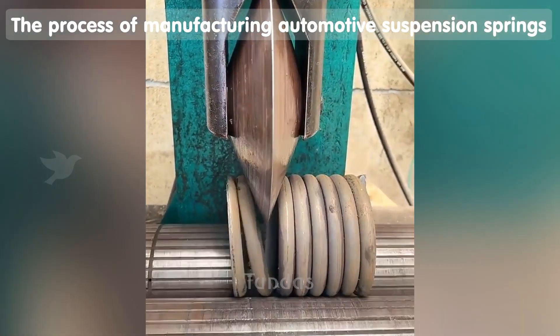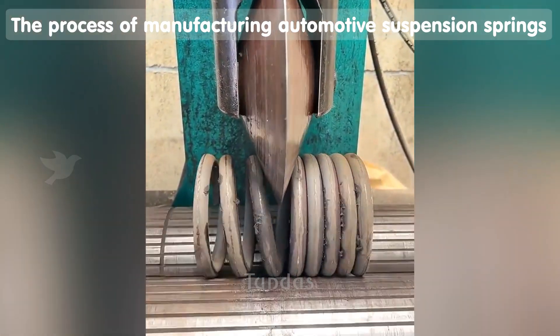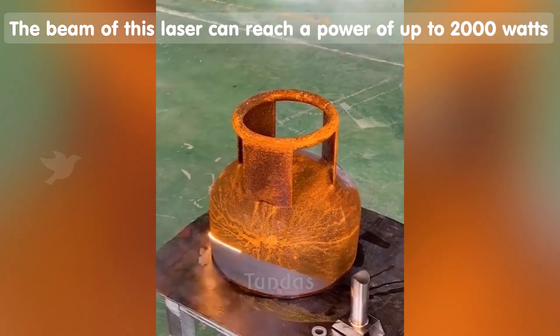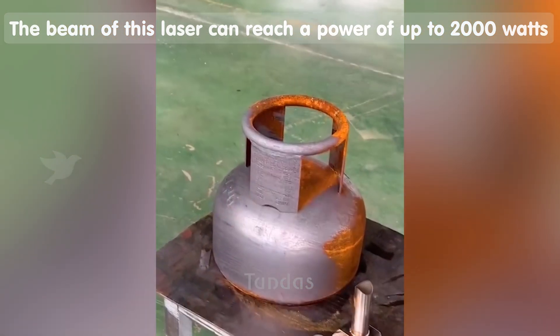This machine stretches the car spring after its initial manufacturing stage. Automobile suspension springs are made from high strength steel. Using a fiber laser cleaning system, the metal is being cleaned from rust and other contaminants.